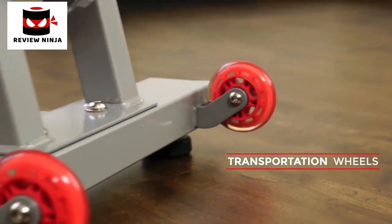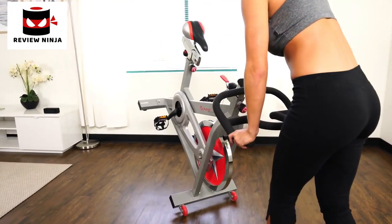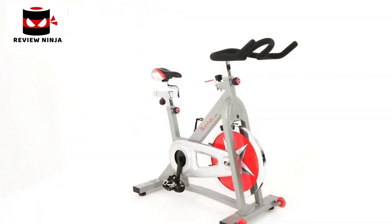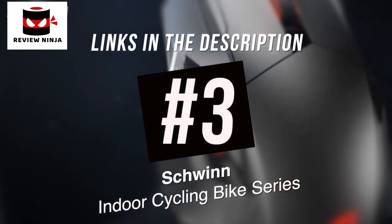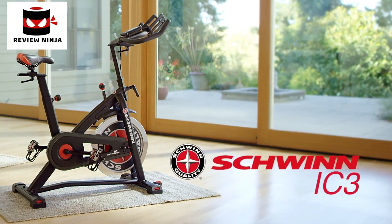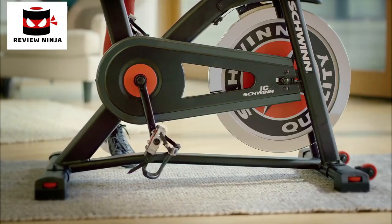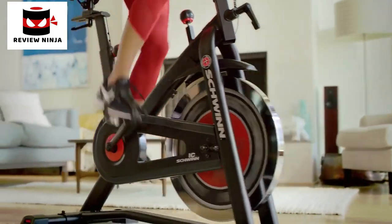The handbrake will slow or stop the flywheel quickly. Custom fit with the adjustable seat and get the perfect grip with the adjustable handlebar. High-quality, smooth transportation wheels make it easy to move the bike in and out of the way. Bring out the athlete in you with the SFB901 Pro Indoor Cycling Bike.